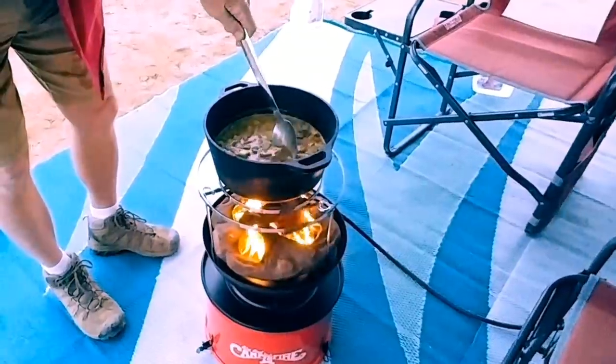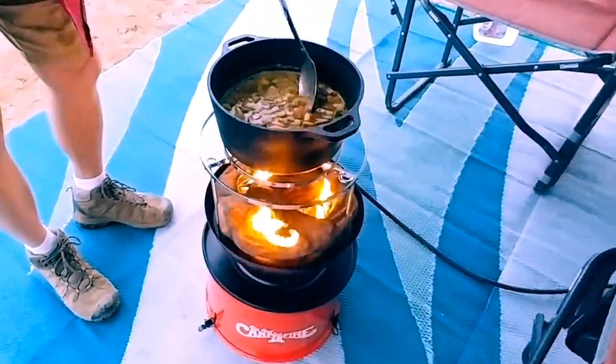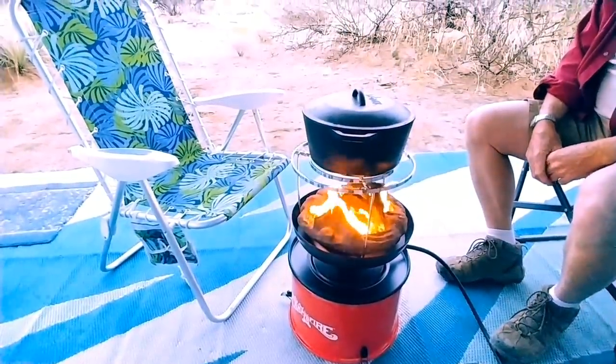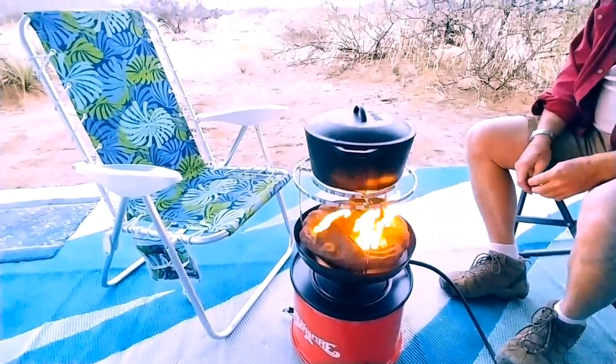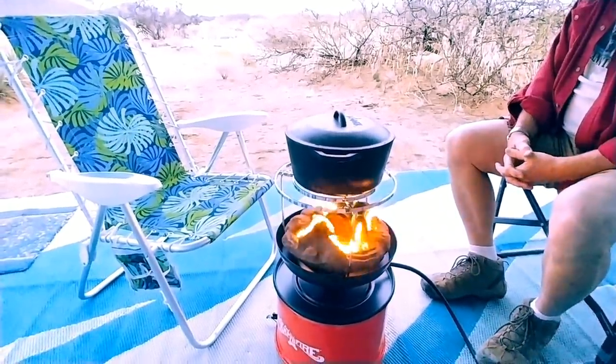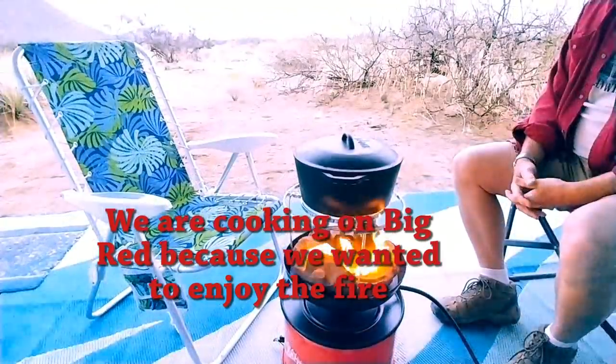We're about to put it on Big Red. Okay, here we go — got her sitting on Big Red. I'm thinking this is probably gonna take about an hour to cook. It's about six o'clock. It feels pretty darn good out here — it is cool out here.